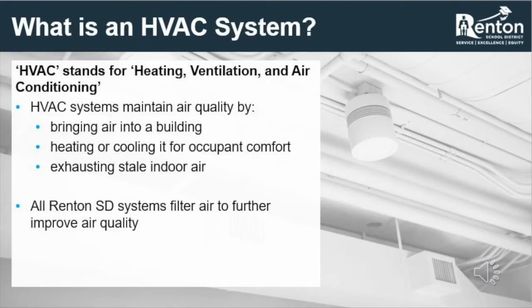So what is an HVAC system? HVAC stands for Heating, Ventilation, and Air Conditioning. These systems are designed to provide comfort by adjusting temperature, humidity, and odor control. They also maintain air quality within the spaces of a building by bringing fresh air in, heating and cooling that air to adjust the temperature, and exhausting stale indoor air to the outside. In Renton School District buildings, HVAC systems also filter particulate out of the interior air, including dust, bacteria, and viruses.